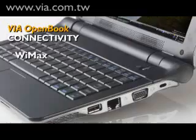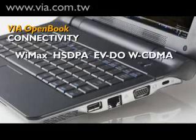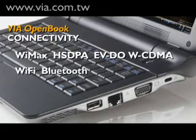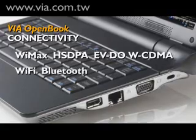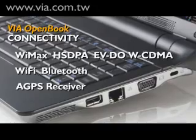Another key feature of the Via Open Book is wireless connectivity. This means the notebook can be deployed in multiple markets throughout the world using different standards. It also has wireless Bluetooth and networking features, as well as a GPS receiver for mapping and location-based applications.